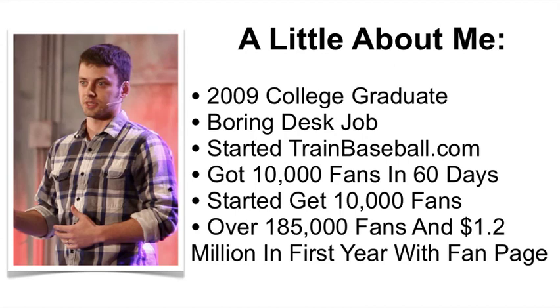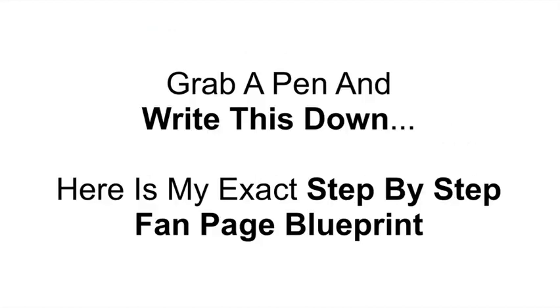In my first year of starting Get 10,000 Fans, I attracted over 185,000 fans and generated over $1.2 million in sales. So I want you to grab a pen and write this down, because I'm going to go over my exact step-by-step fan page blueprint for the new timeline layout that you can put into effect today and start to generate more revenue from your fan page.